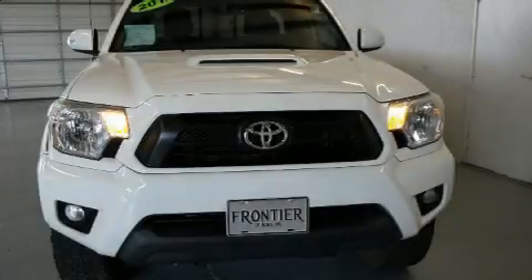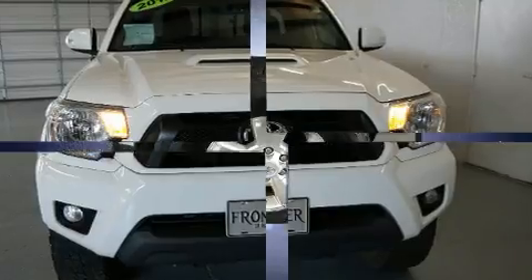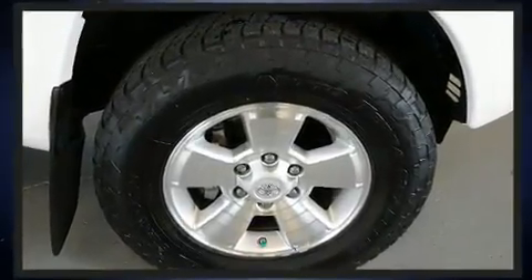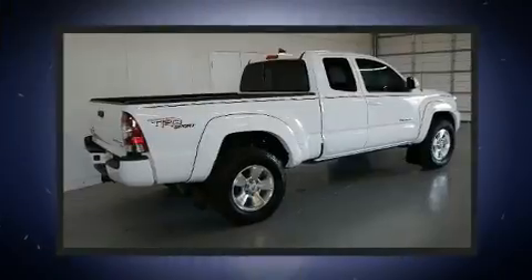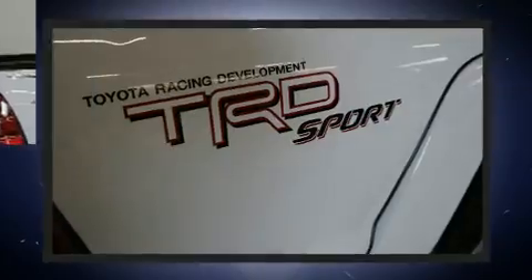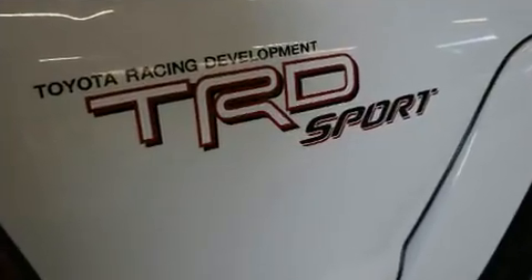Step into the 2012 Toyota Tacoma. With just over 40,000 miles on the odometer, this truck is a leading example of refined versatility in the midsize pickup segment. It features an automatic transmission, rear-wheel drive, and a 4-liter 6-cylinder engine.